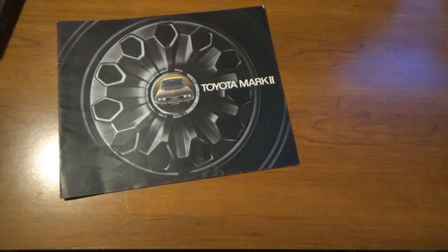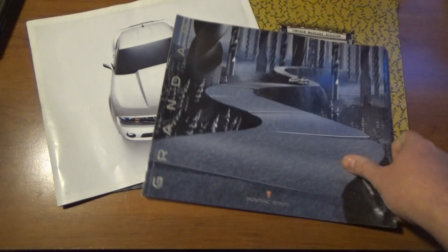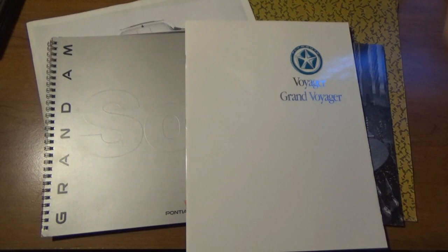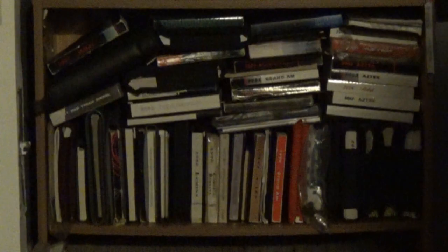So there we have it, guys — this is all of the literature that we get to add to the collection. Hopefully a lot of you guys enjoyed it. I will probably go back and buy some more stuff at some point in time, when I have some more interesting ideas on what I want to look for.